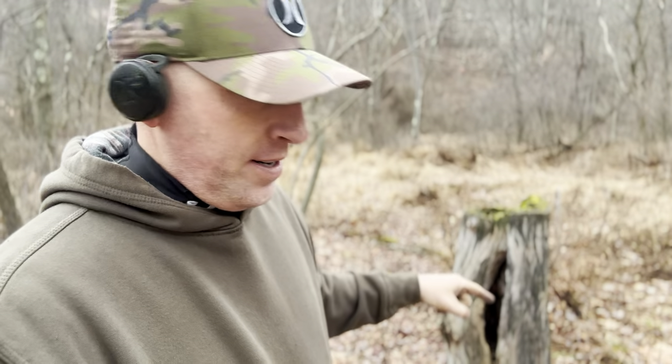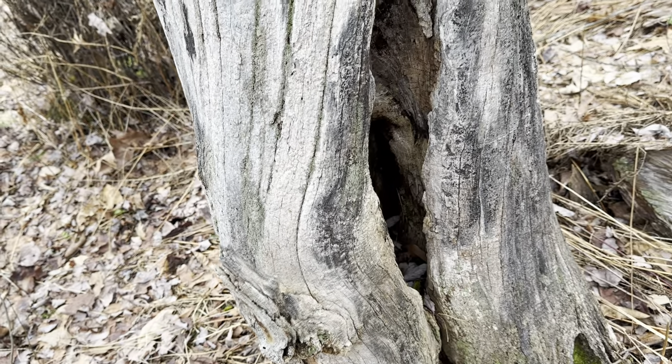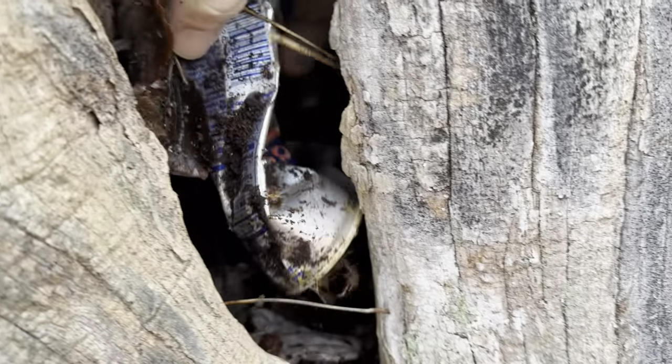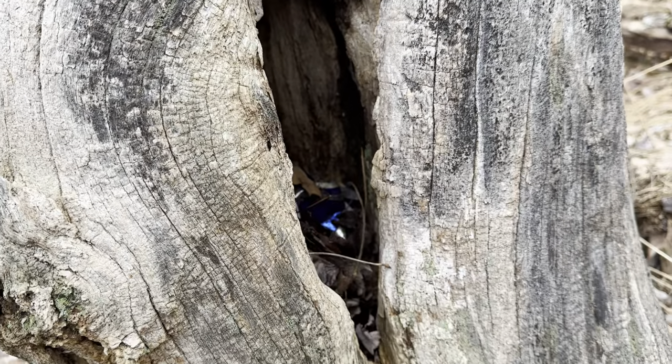I've got something inside a stump bringing up 78-82 on my metal detector. I don't know if I'm going to be able to get it - could be a bullet. I'm going to pull my pinpointer in there and see what it is. Nope - somebody was littering. Red bull. So I'll dig it, put it in my pouch, and take it out of the woods. Thought I was going to get a fourth coin. Next time.